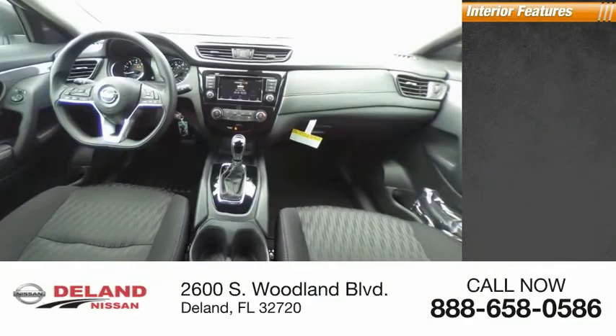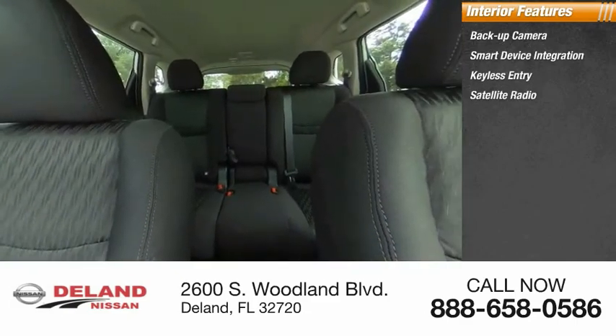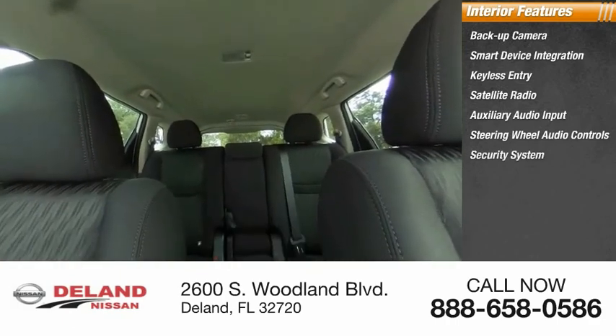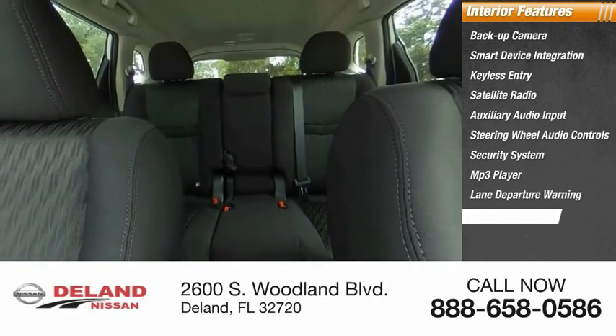Inside you'll find a backup camera, smart device integration, keyless entry, satellite radio, auxiliary audio input, steering wheel audio controls, security system, MP3 player, lane departure warning, and cruise control. This beauty is sure to make you the talk of the neighborhood.